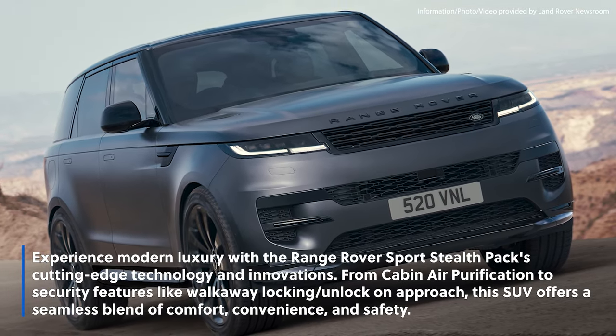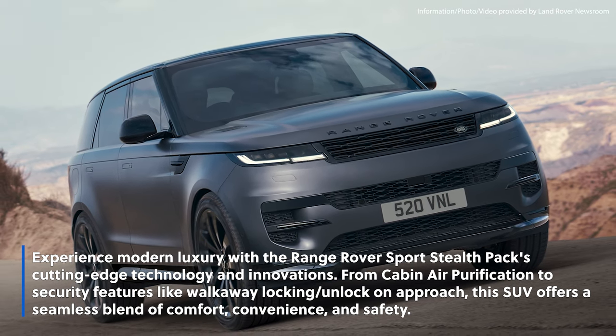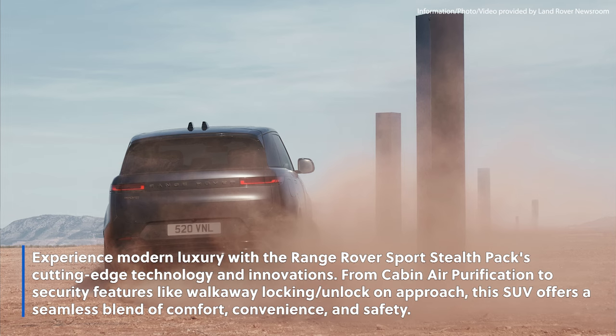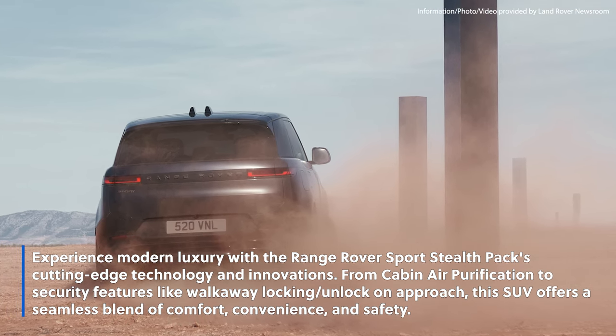Experience modern luxury with the Range Rover Sport Stealth Pack's cutting-edge technology and innovations. From cabin air purification to security features like walk-away locking and unlock-on-approach, this SUV offers a seamless blend of comfort, convenience, and safety.